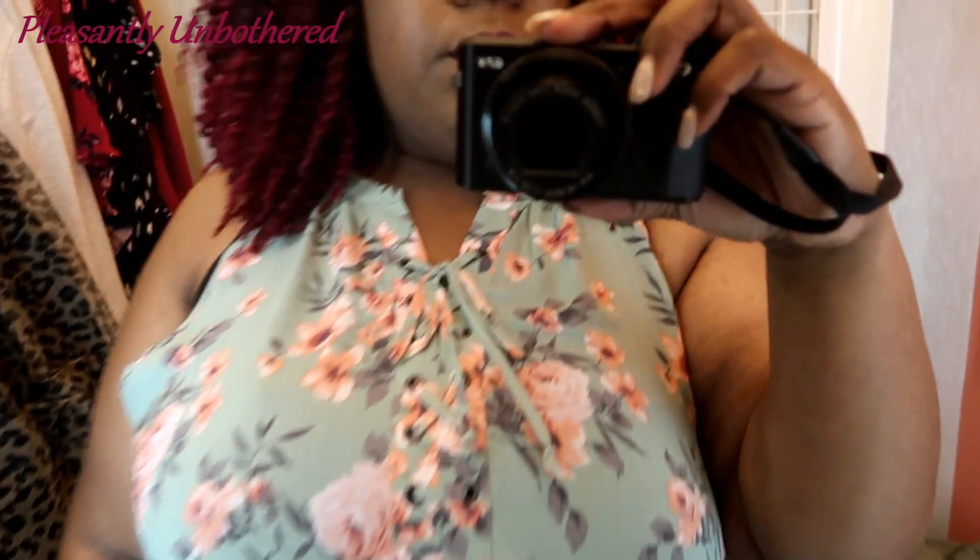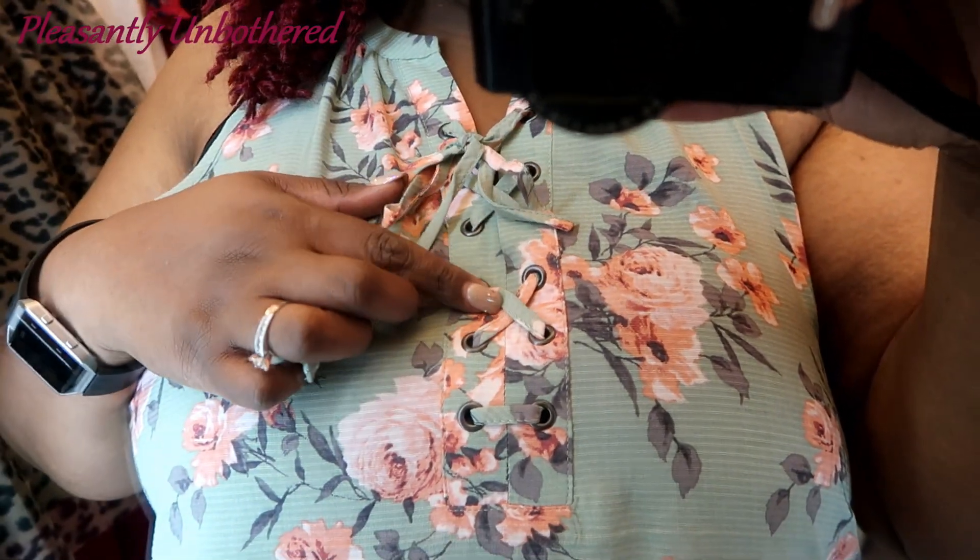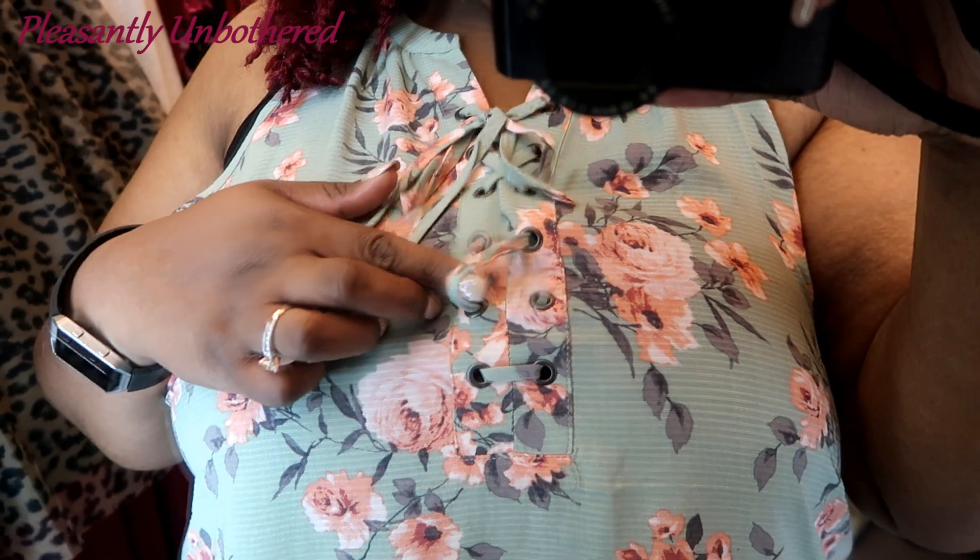This pattern here is a floral print, so it's a bit different than the last, but still a very vibrant type of tank top. It has the faux lace-up detail there at the neckline, and again, nice and long and flowy and lightweight. Perfect for the season.